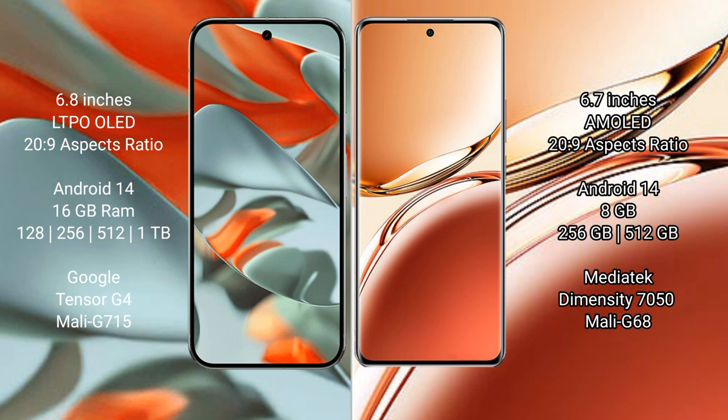Google Pixel 9 Pro XL comes with 16GB RAM and 256GB internal storage, powered by the Google Tensor G4 processor.